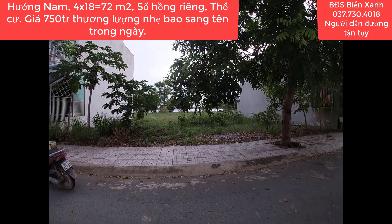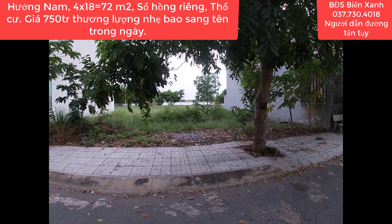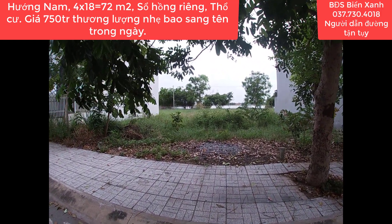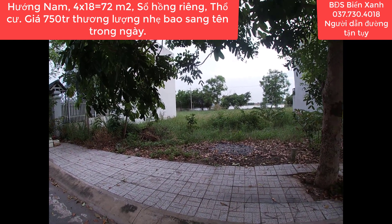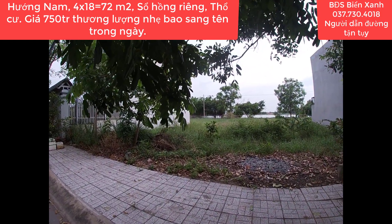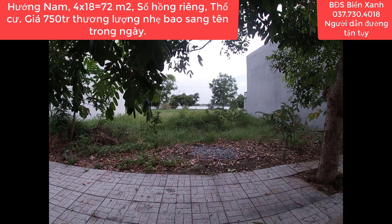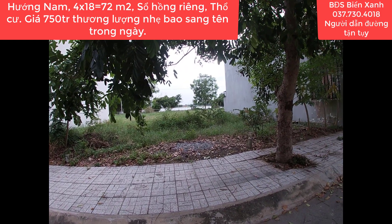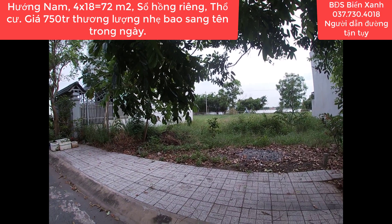So với tất cả những kênh đầu tư khác như cổ phiếu, trái phiếu, vàng hay gửi tiền tiết kiệm ngân hàng thì chỉ có đầu tư vào bất động sản mới là kênh đầu tư hấp dẫn và an toàn nhất. Từ xưa đến nay, ông bà ta thường có câu: an cư thì mới lập nghiệp, mua vàng thì lỗ, mua thổ thì lời. Bởi vì con người luôn sinh ra đông đúc còn đất đai thì đứng yên một chỗ, tổng diện tích đất cả nước không đổi theo thời gian.